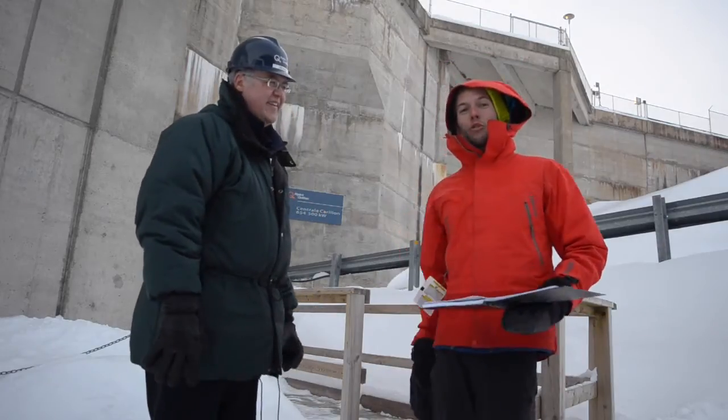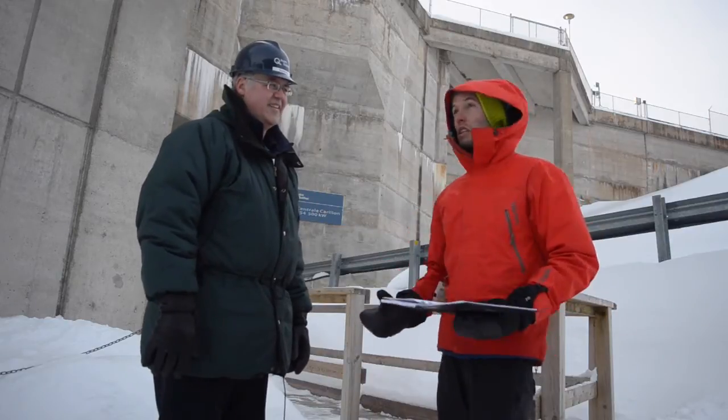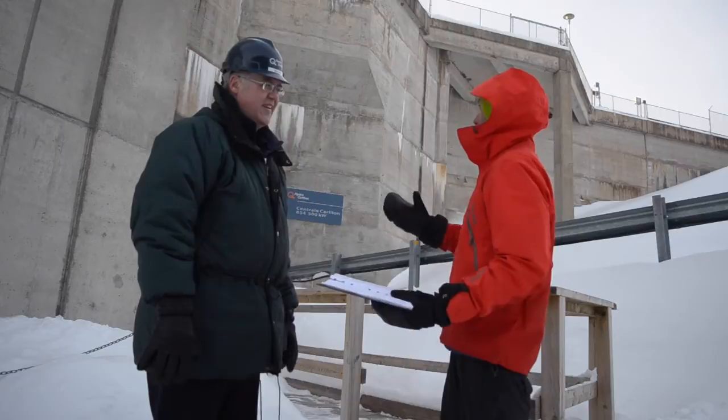I'm here with Mr. Guy Lavoie of Hydro-Quebec, who is in charge of the guide program. We are currently at the Carillon Hydro-Electric Dam, and he's going to explain to us exactly what this dam does.